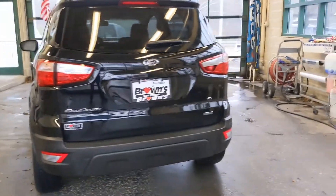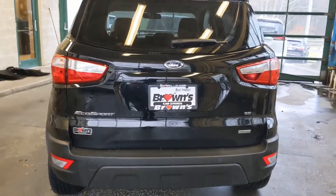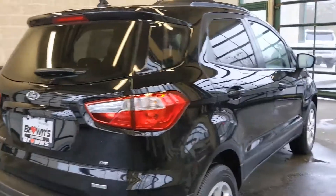Back here you're going to see those nice taillights. I'll go ahead and take a look inside.